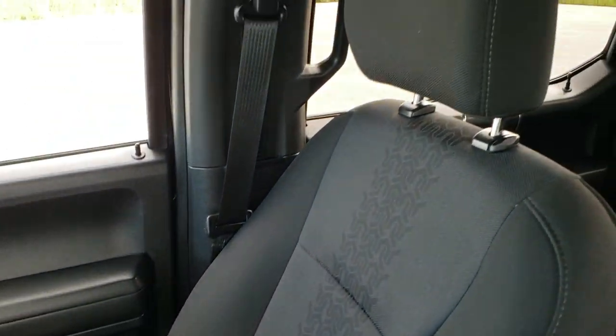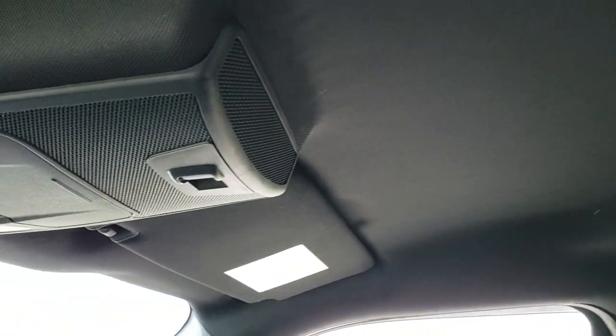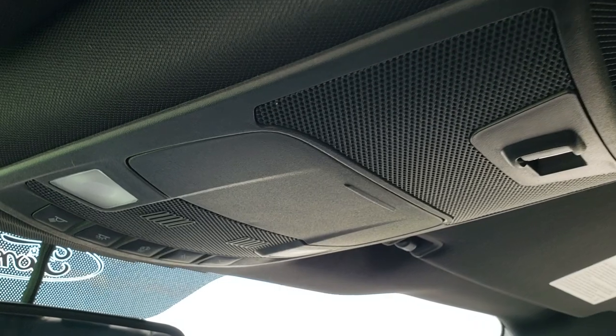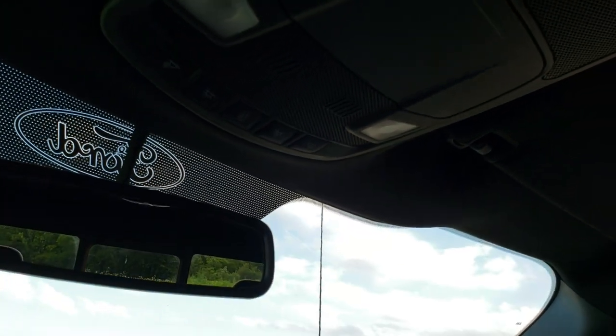The passenger side floor mat and seat are in excellent shape as well — no rips or tears. It smells very clean inside this truck. The headliner is in really nice shape with no rips or tears. You've got the power sliding rear window, map lights, and other controls up there.